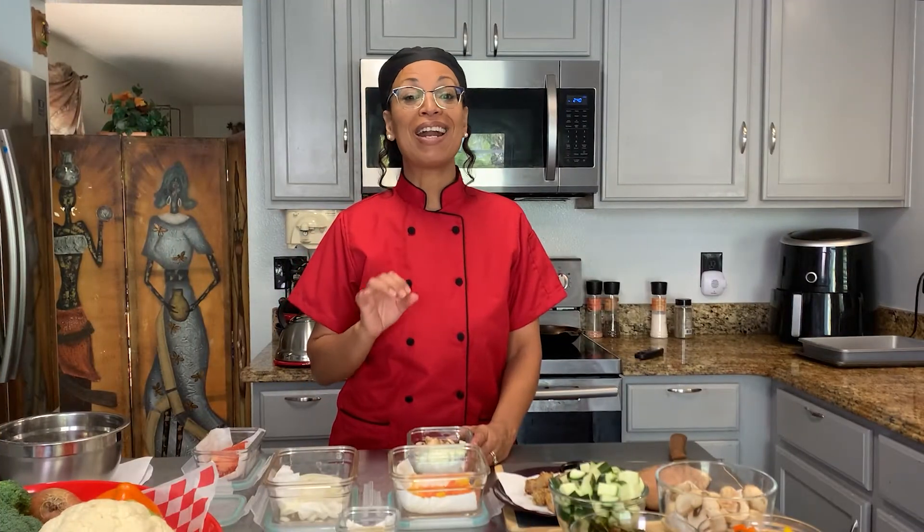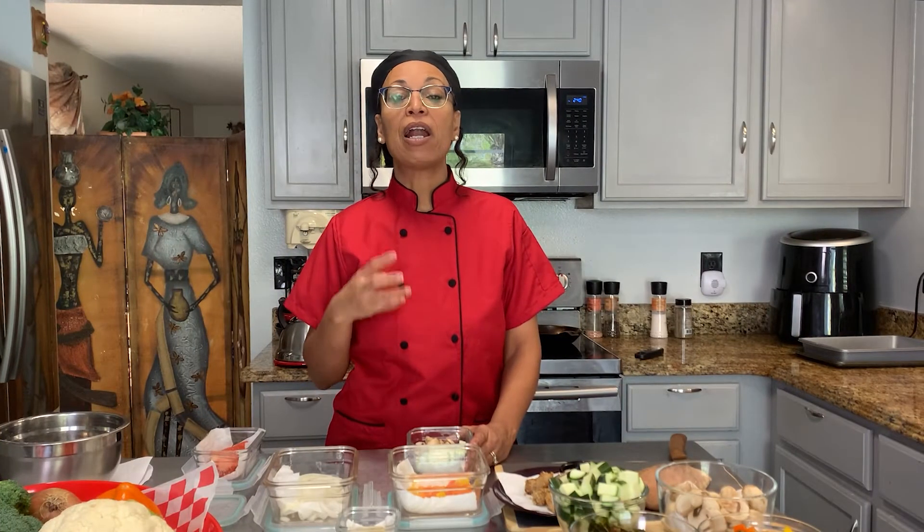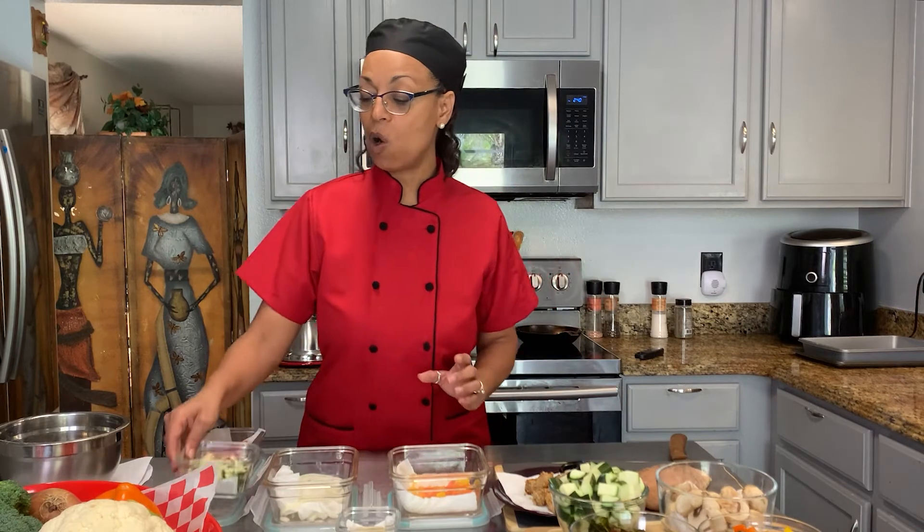So getting kids involved is easy. Number one: make sure that you're choosing recipes that are easy to make and not too complicated or too overwhelming with ingredients. Showing them how to cook step by step will be a lot easier when the recipe is simple. Number two: when involving kids in the kitchen, make sure that you're using vegetables that are colorful.